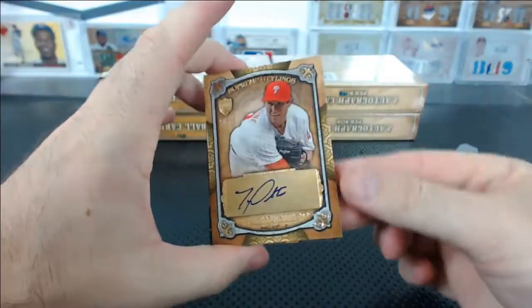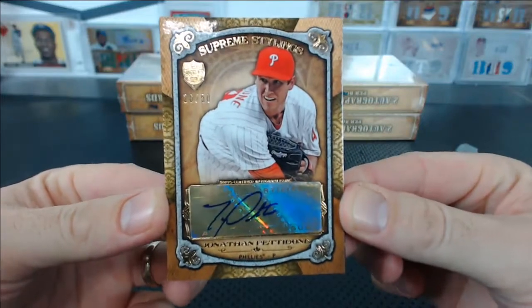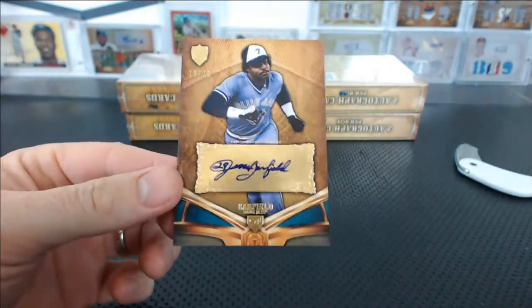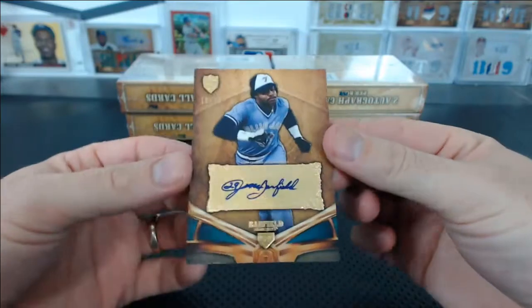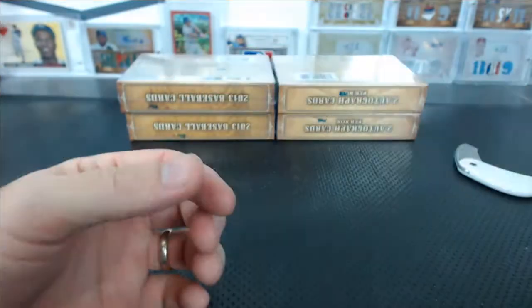Next up — Jonathan Pettibone, 26 of 50 for the Phillies, for Greg. What the heck is this? 18 of 20 for the Blue Jays — Jesse Barfield. I don't really know much about Jesse Barfield. What's the deal with that guy? Greg with the Blue Jays — what's the deal with Jesse Barfield?